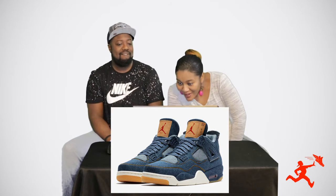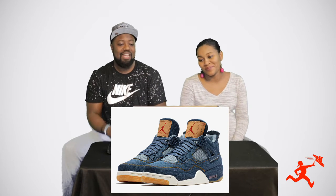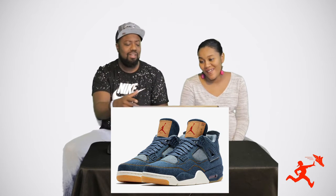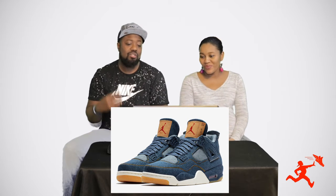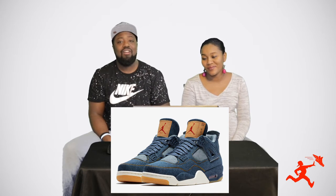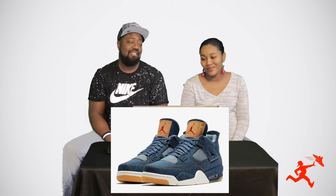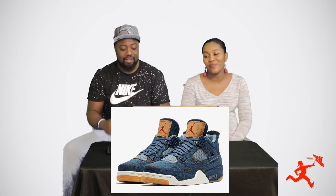Those are denim Jordans. That is close — do you know what number they are? 'I don't believe so, I don't think I have any of those.' These are the Jordan 4s — the Levi Jordan 4s. 'I think I get half a point for that one.' You do, you get half credit for that one. Let's go on to the next one.